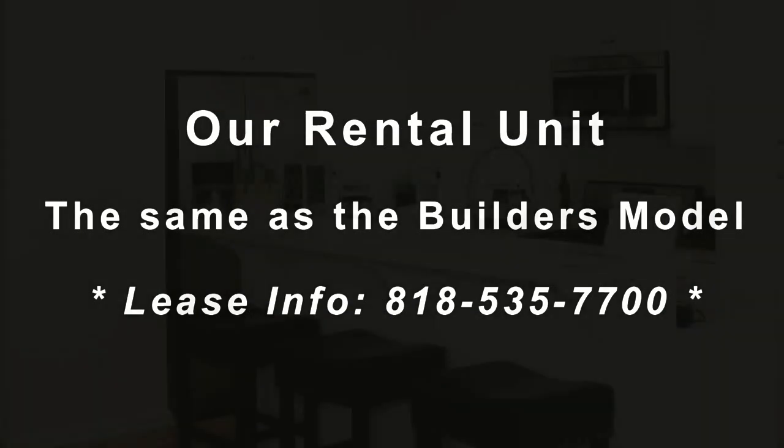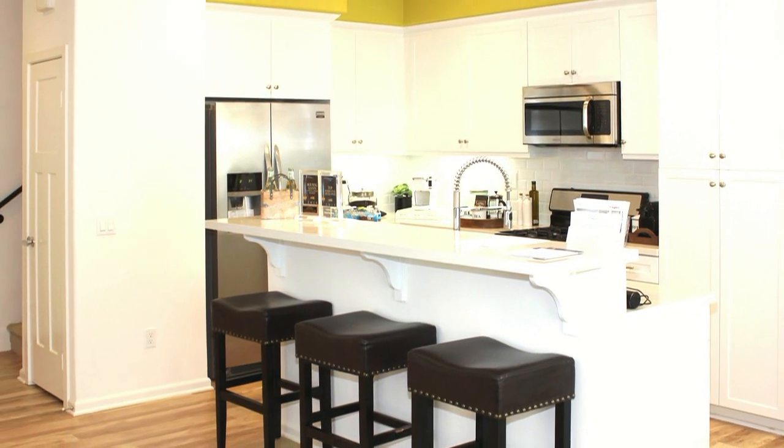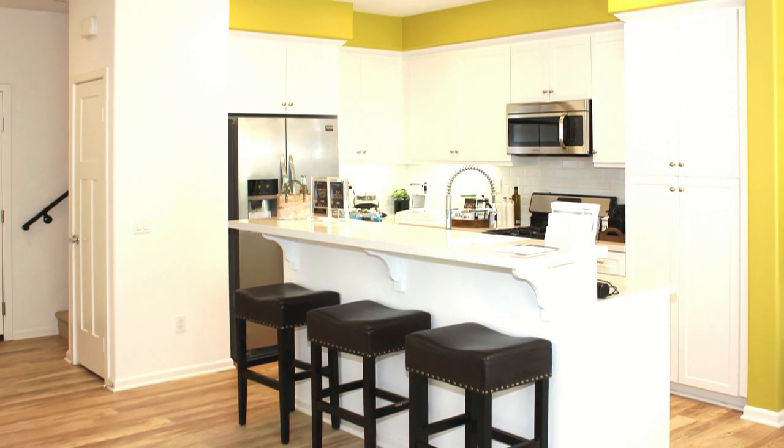Our unit is the same as the model, so stroll over to the model for your decorating ideas. Here's a sample of it completely decorated — this is what your home could look like.